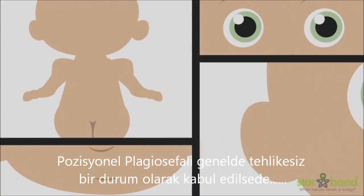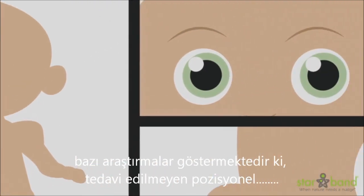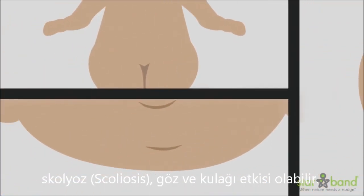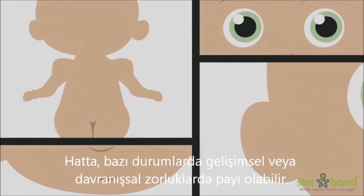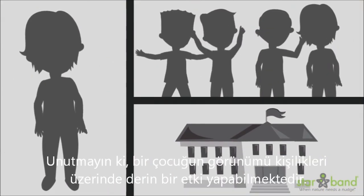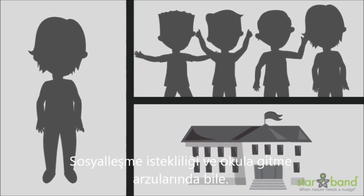Although positional plagiocephaly is considered mostly a benign condition, some studies have indicated that untreated positional plagiocephaly may cause jaw and mandible problems, scoliosis, and eye and ear concerns. It may even contribute to developmental or behavioral challenges. More studies are needed. Remember that a child's appearance can have a profound impact on their personality, willingness to socialize, and even their desire to go to school.